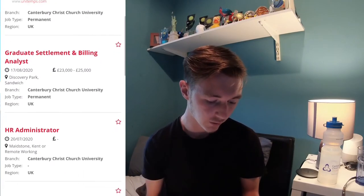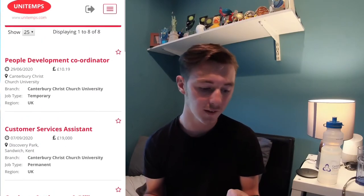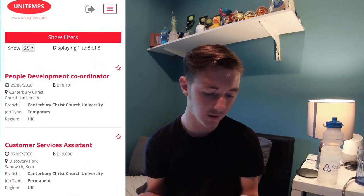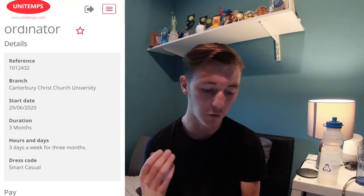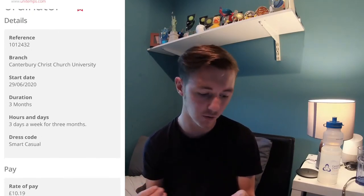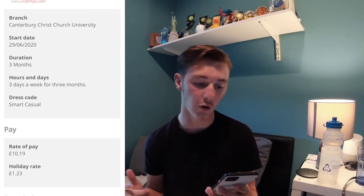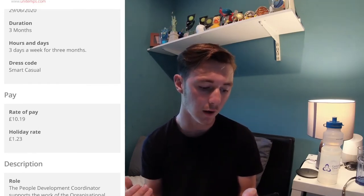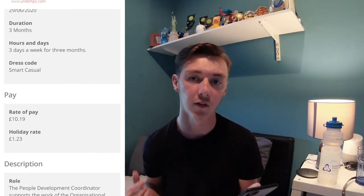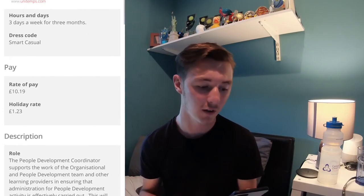You've got roles from a billing analyst to an administrator, applicant support, customer service assistant, and people development coordinator. So let's click on that one. Right at the start it's going to say it's three months, three days a week, dress code is smart casual, and the rate of pay is £10.19 an hour plus £1.23. With all temporary jobs through Unitemps you get holiday pay for every hour — you just claim it in a slightly different section and it adds a nice little boost to your wage.